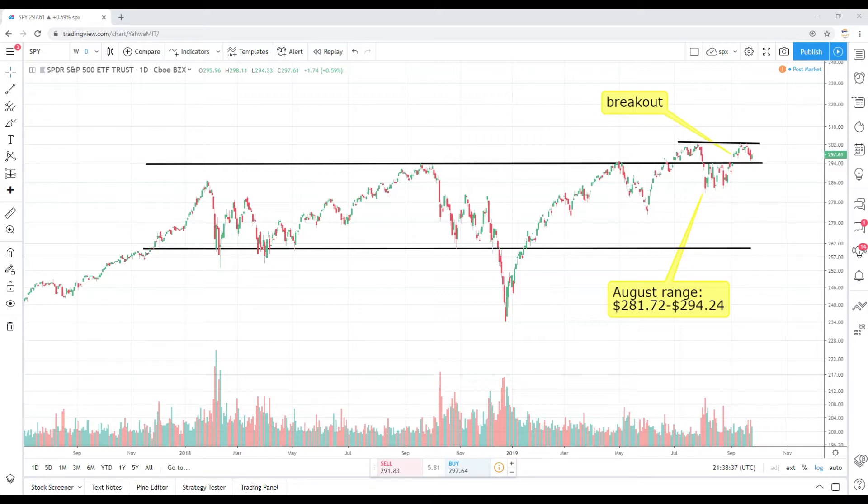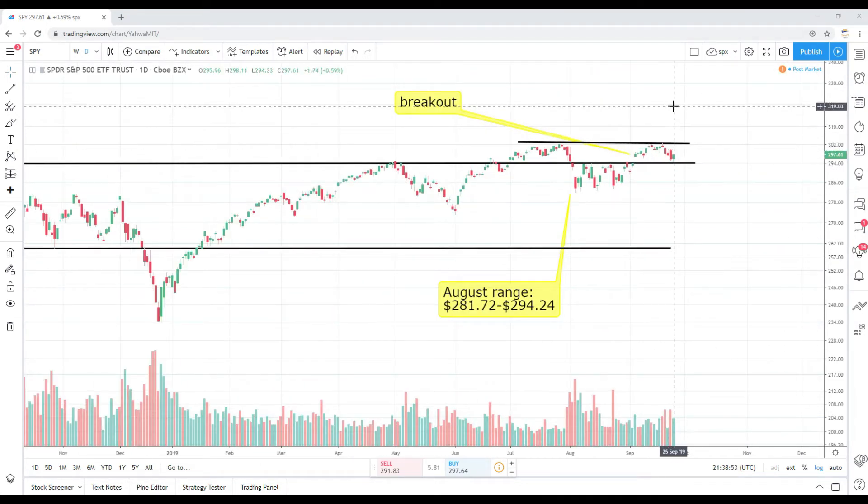Right now on your screen is the SPY S&P 500 daily chart dating back to around 2017. The day started off a little shaky — we pulled back to that breakout base of 293 to 295. The low of today clocked in at 294.33, and we got that bounce. We closed at 297.61, up about 0.59% on the day, with a midday to late-day rally. The high of today clocked at 298.11, so we closed close to today's high.